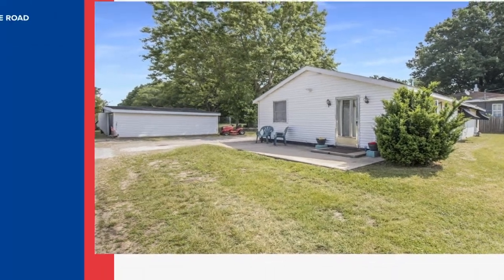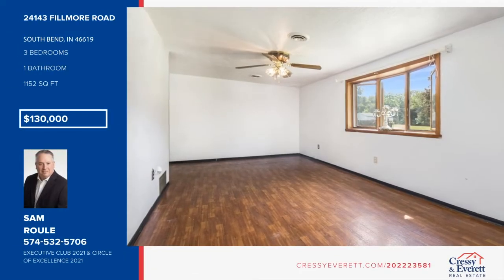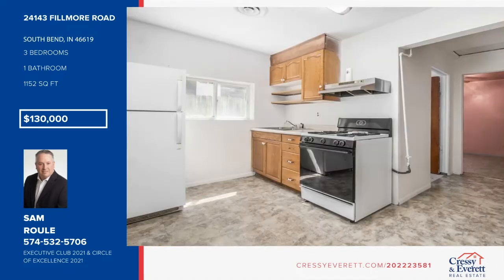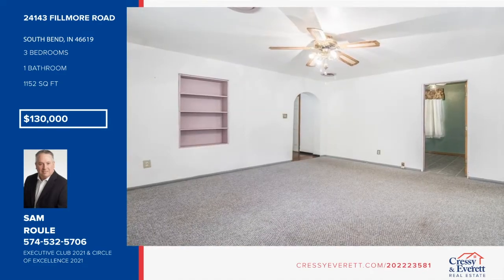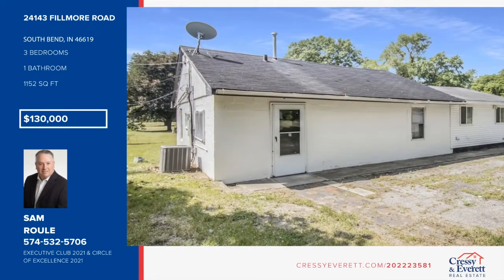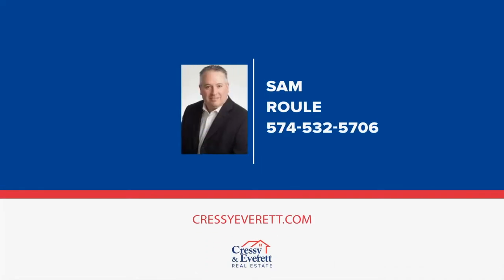Looking for land to spread out for yourself or need a space for a business opportunity? Enjoy 3.03 acres on South Bend's west side. This property features a three-bedroom, one-bath home with a new well in 2020, new HVAC in 2016, and multiple small outbuildings, close to the bypass and amenities — septic inspection included. This home is priced to sell. For more information and to schedule a showing, contact Sam Ruhl.